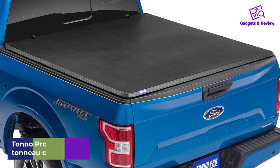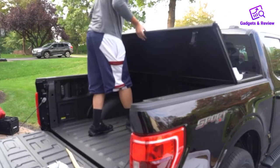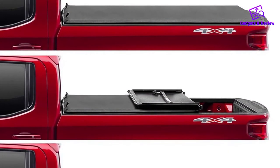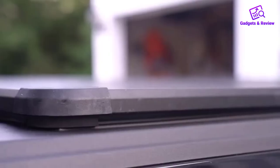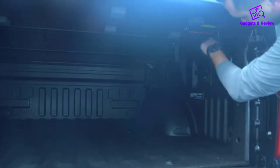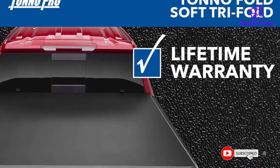Number 4: Tonno Pro Tonno Fold Truck Bed Tonneau Cover. Tonno Pro Tri-Fold Tonneau Cover is the fastest selling truck bed cover due to its high quality standards. It features double-sided tear-resistant marine grade vinyl with a black textured finish, slide lock design, easy clamping system, tight Q-Seal gasket, and front flap to keep the entire truck bed dry. Tonno Covers come totally assembled and take just a few minutes to install with no drilling required.